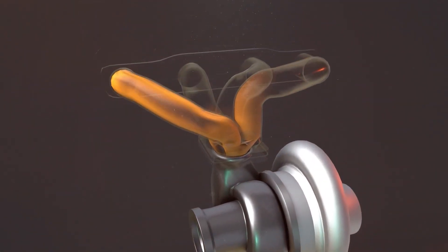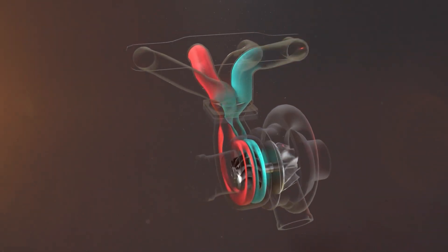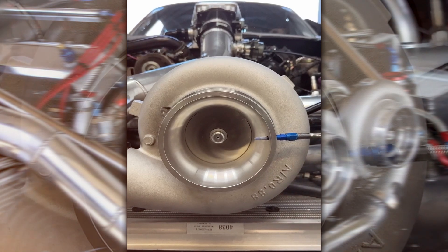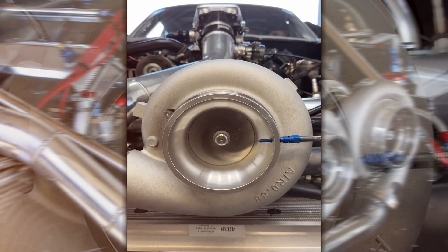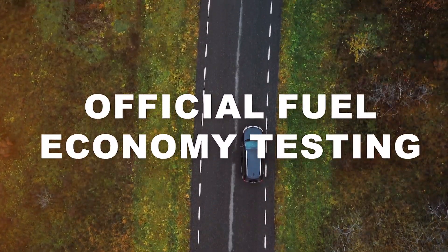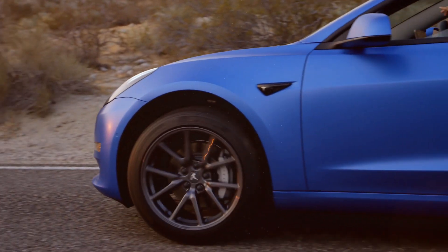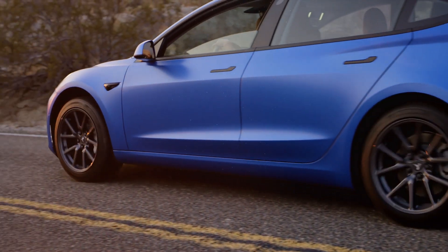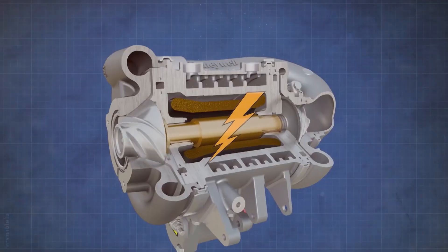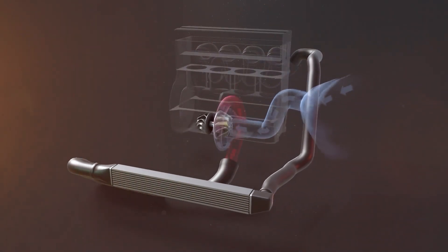But why the turbo revolution? Simply put, turbos are efficiency wizards. They're not always in full force, activating strategically above certain revs. This means during light driving or official fuel economy testing, impressive efficiency figures can be achieved. Turbocharging found its sweet spot in diesel engines, with their simpler intake systems and robust blocks that can handle the immense air pressure.